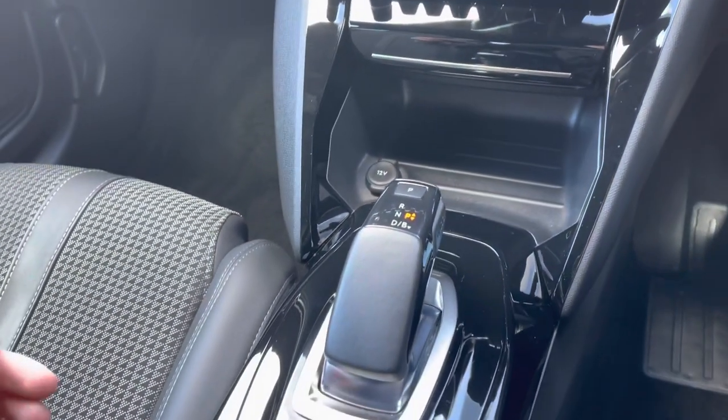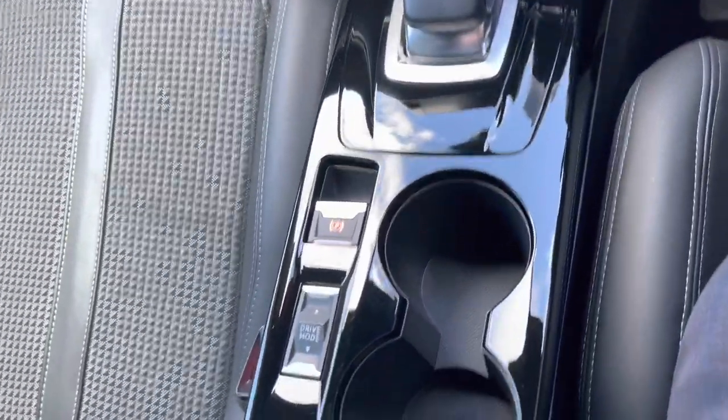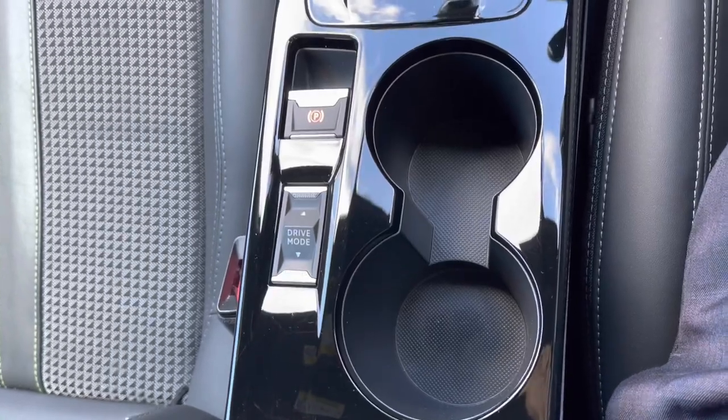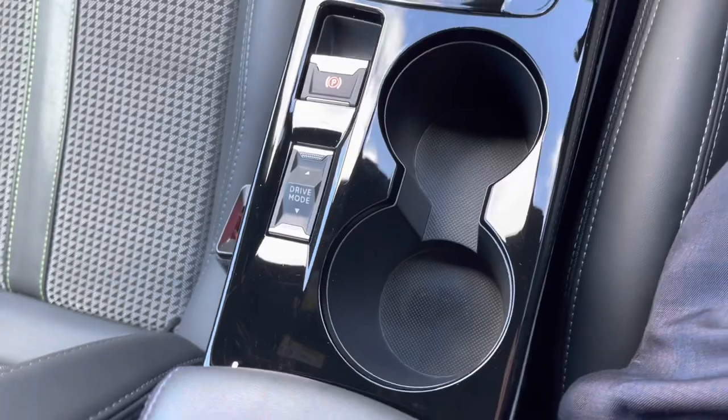As this is an automatic vehicle, we have a very stylish automatic gearstick, and located just to the left-hand side of the dual cup holder, we have the different driver modes button. This is what we use to flip between the Eco, Normal and Sport modes on the Peugeot 3Di cockpit.